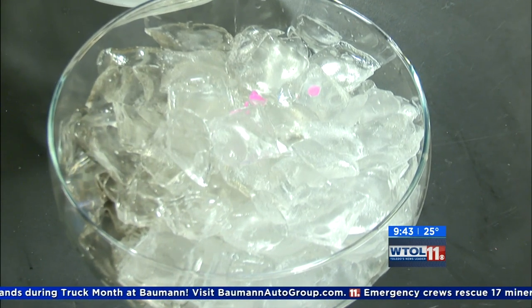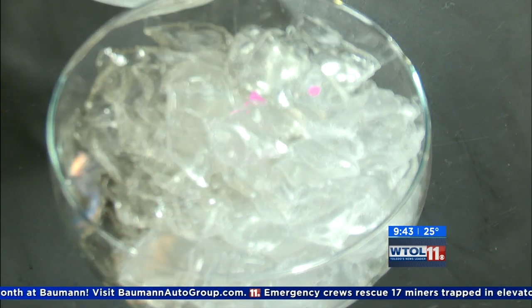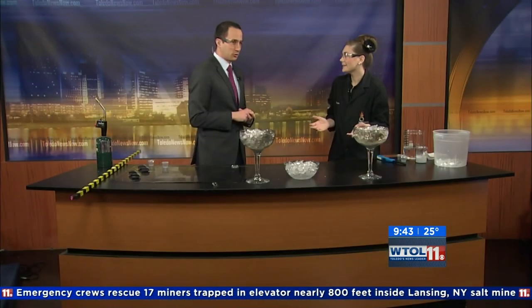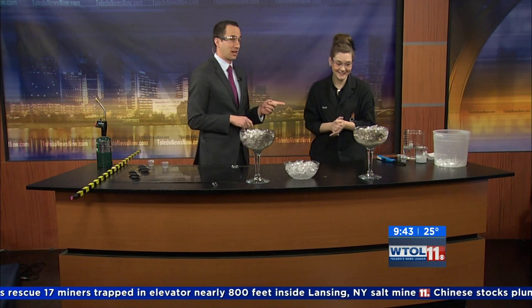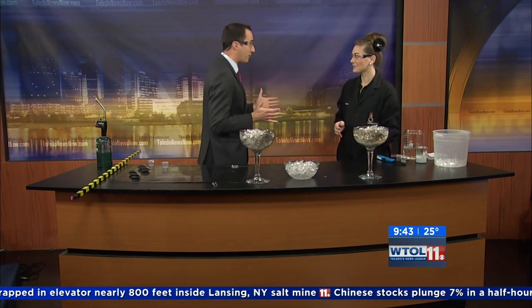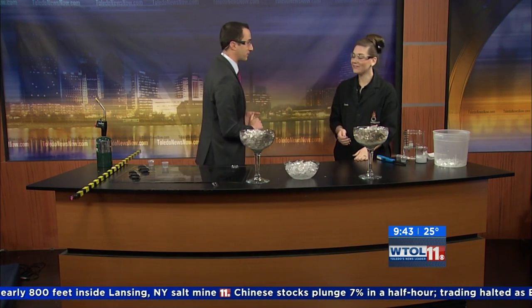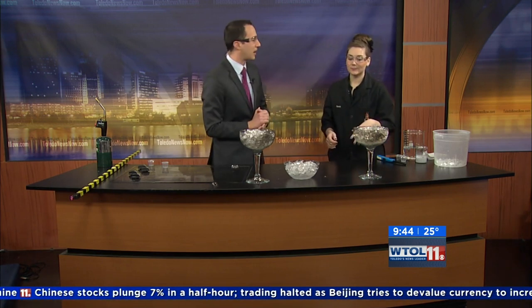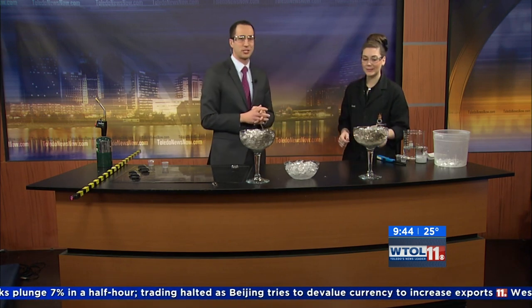Acetylene gas used to be used for ripening fruits, but it wasn't very safe, so they switched to ethylene gas — so it has all of these weird uses. You're dropping a lot of science and a lot of history on me, and I kind of like it. If you want more of this, Imagination Station is the place to find out. You've blown our minds — you've lit ice on fire. Sarah, appreciate that so much. Pretty cool experiment. Don't go anywhere, we've got much more WT11 here today coming up right after that.